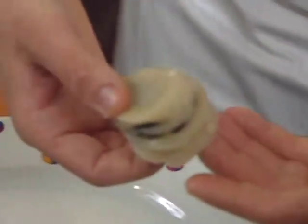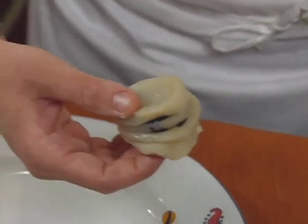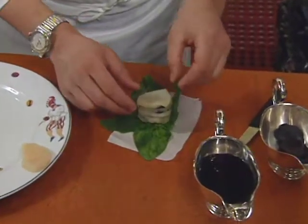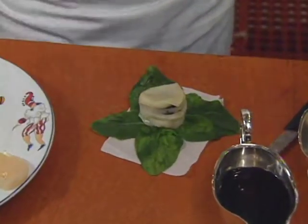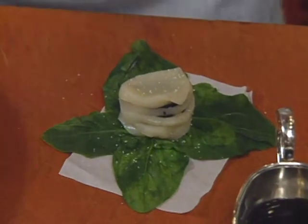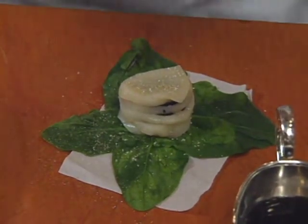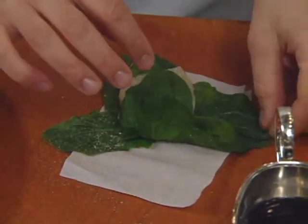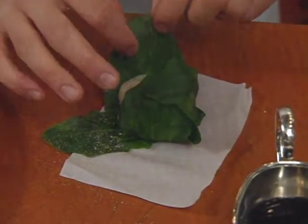The chef reconstitutes the scallop stack and places it right in the center of the spinach leaves. Add a little seasoning — very light — a little bit of pepper inside, then wrap the whole thing together with the spinach leaves.